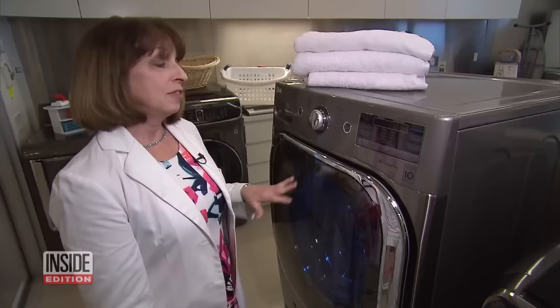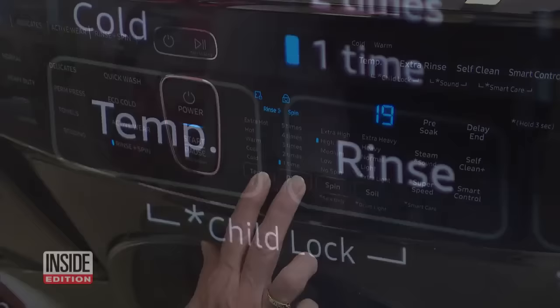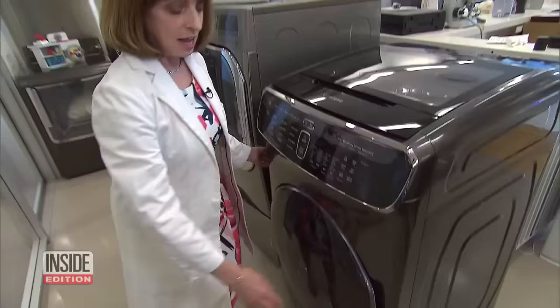The best thing you can do is engage the child lock, and every machine we've seen always has them. On this front-end loader, the controls are disabled once you press the child lock. Other machines have different child lock features that keep the door shut — a child can pull all they want, but with the child lock on, this door's not going to open.